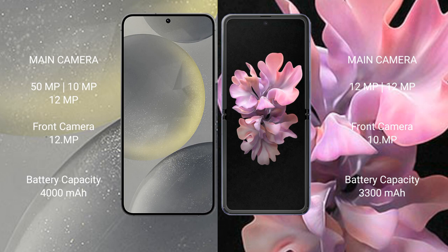The Samsung Galaxy Z Flip features a dual rear camera setup: 12MP plus 12MP, and a 12MP front camera. The Samsung Galaxy S24 has a 4000mAh battery with 25W fast charging support. The Samsung Galaxy Z Flip has a 3300mAh battery with 15W fast charging support.